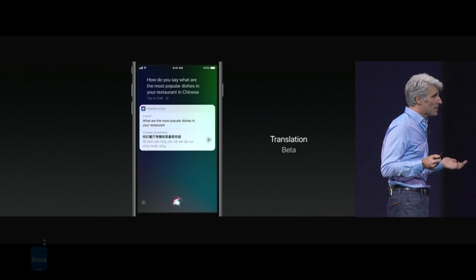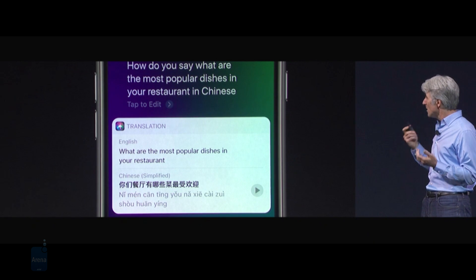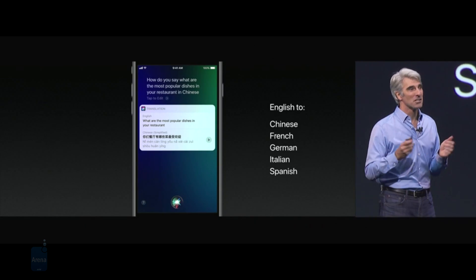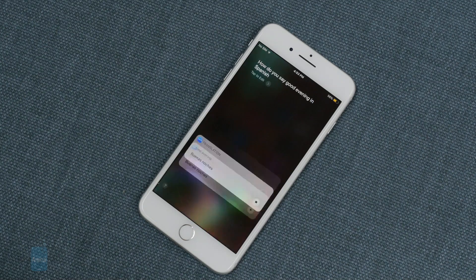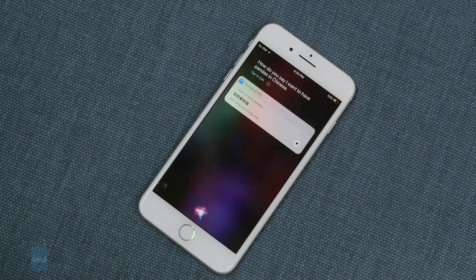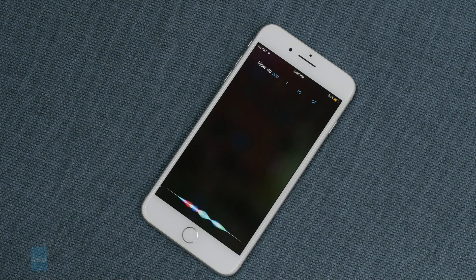Translation is one of the key new Siri features that we dig very much. Just ask the assistant how to say something in Chinese, Spanish, French, German, or Italian, and it will immediately provide you with a coherent translation. For example: "How do you say good evening in Spanish?" "How do you say I want to hug pandas in Chinese?" "How do you say I want a glass of milk and orange juice in French?"